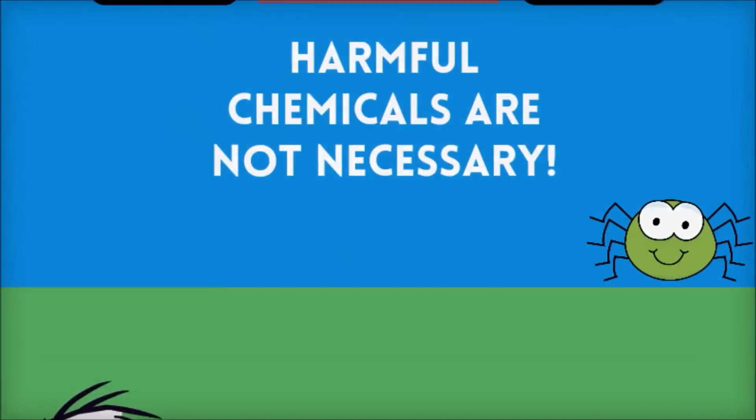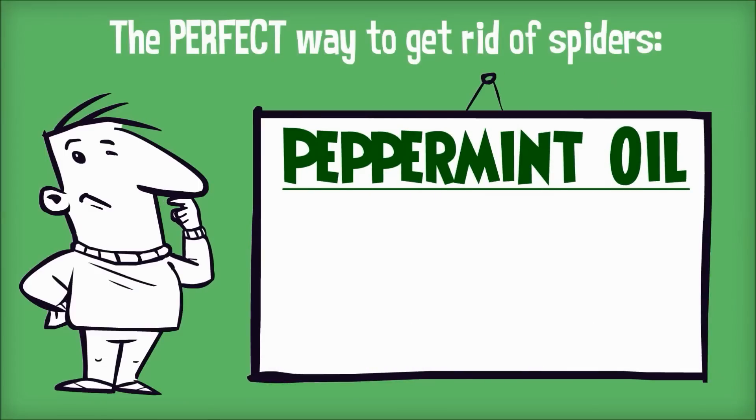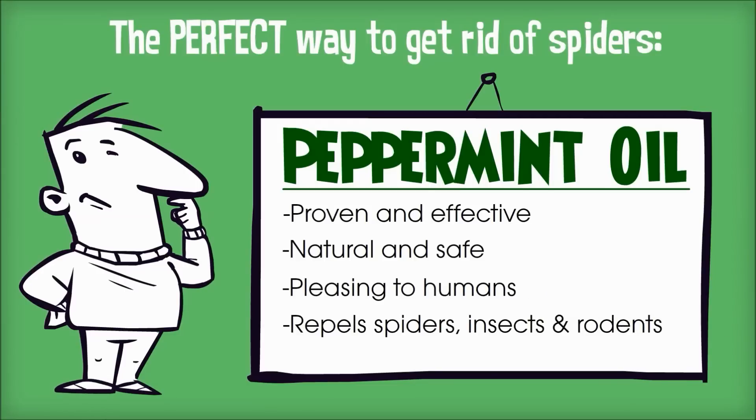There is a fantastic natural repellent that you can use to rid your home of insects. Not many people know this, but peppermint oil is an extremely effective method for getting rid of spiders. Peppermint oil has an extremely pleasing scent to humans, but it's highly offensive to spiders, insects, and even rodents.